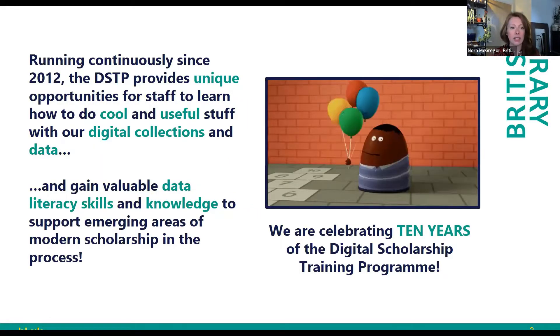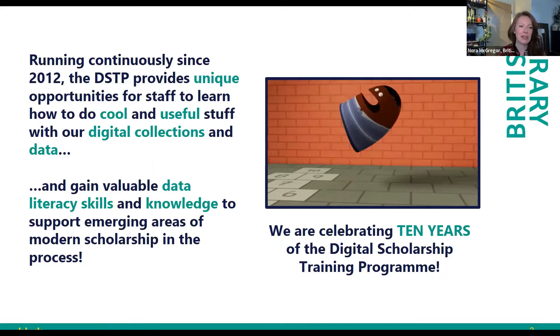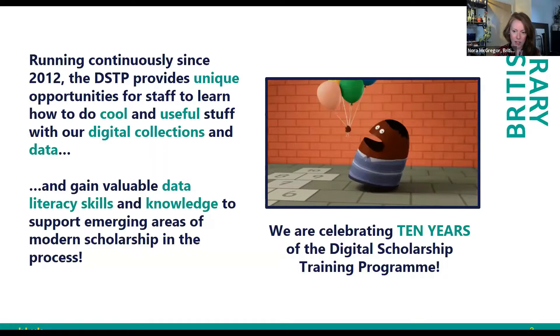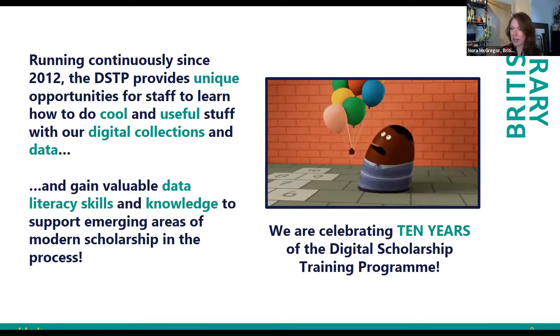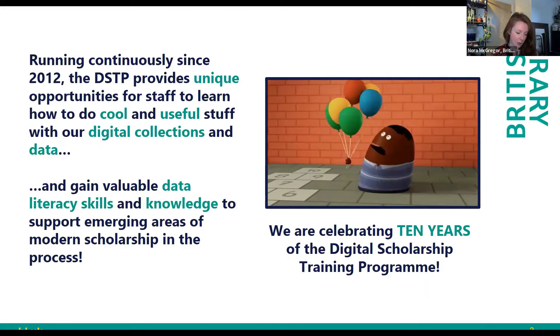Running continuously since 2012 — I'm going to call it the DSTP because it's a mouthful — it provides unique opportunities for staff to learn how to do cool and useful stuff with our digital collections and data. It is a lot of fun, but people are also gaining valuable data literacy skills and knowledge to support emerging areas of modern scholarship. We're celebrating 10 years of this digital scholarship training program. It's an internal, bespoke program developed and managed by a team of five digital curators, including myself, and now we have a full-time business support admin supporting it as well.